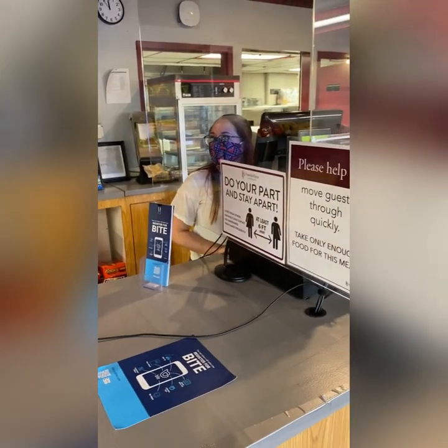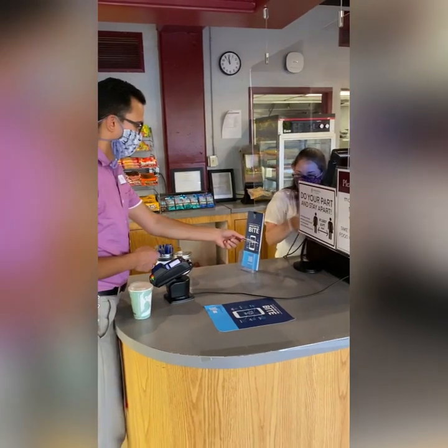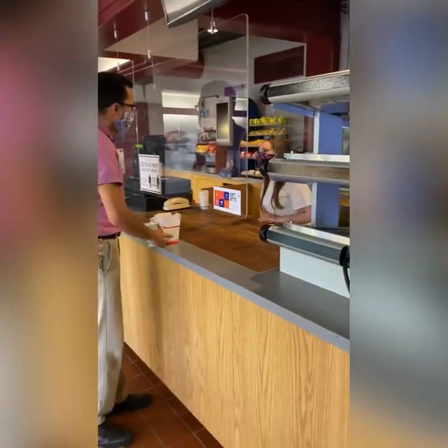What can I get for you today? Hi, I'd like to order some chicken tenders, mozzarella sticks, and a Gatorade, please. There you are. Thank you. That'll be right up. Here's your food. Make sure you grab your Gatorade on the way out. Thank you so much.